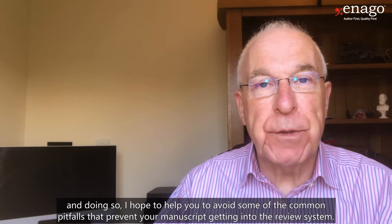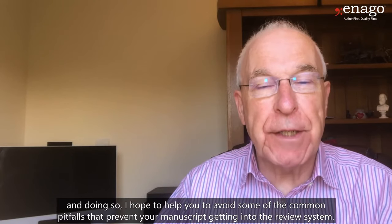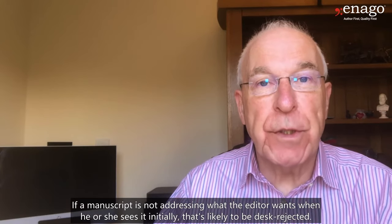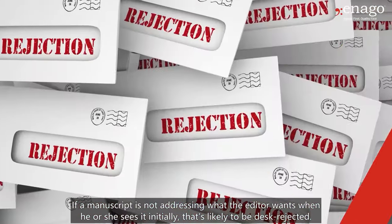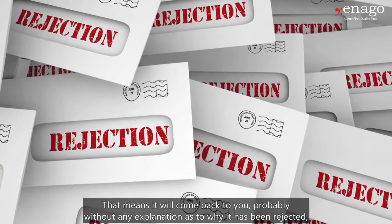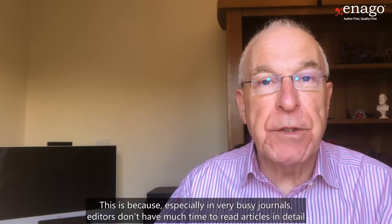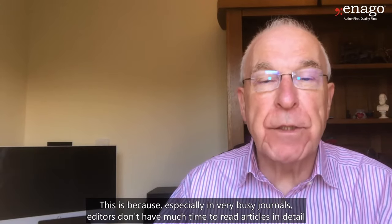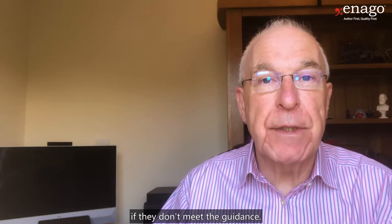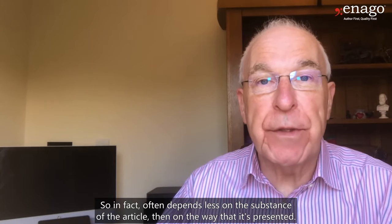In doing so, I hope to help you avoid some of the common pitfalls that prevent your manuscript getting into the review system. If a manuscript is not addressing what the editor wants when he or she sees it initially, it's likely to be desk rejected. That means it will come back to you, probably without any explanation as to why it has been rejected, but just with a note to say that it's not suitable.